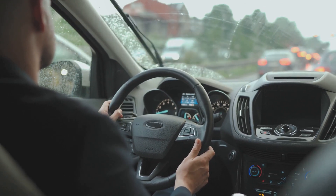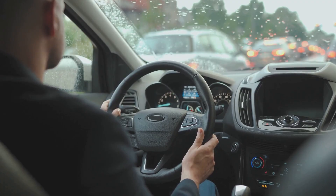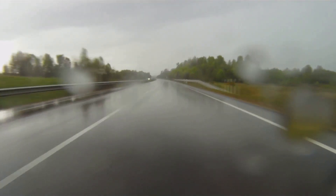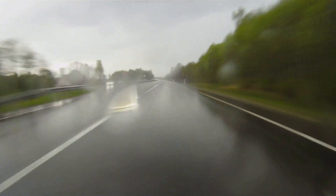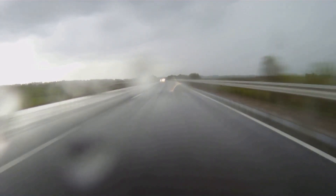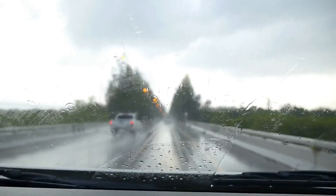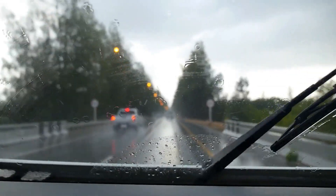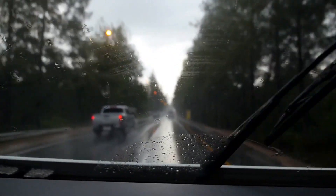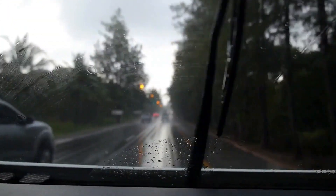Regardless of the weather condition, one common thread binds these pieces of advice together: the necessity of careful driving. By reducing speed, we give ourselves time to react to sudden events. By increasing following distance, we protect ourselves and others from potential collisions due to reduced stopping distances on slippery roads. By having our vehicle prepared, we ensure we are not caught off guard by sudden weather changes. These aspects underscore the importance of reduced speed, increased following distance, and proper vehicle preparation for adverse weather conditions.